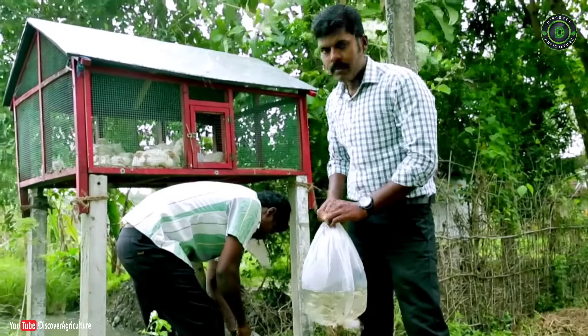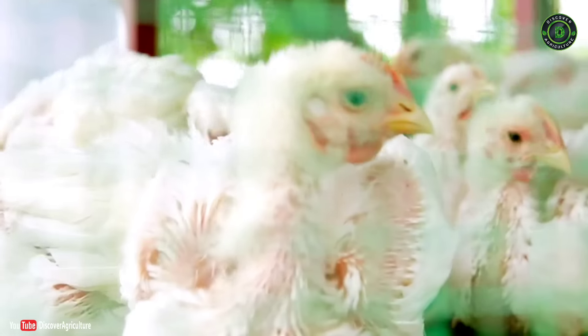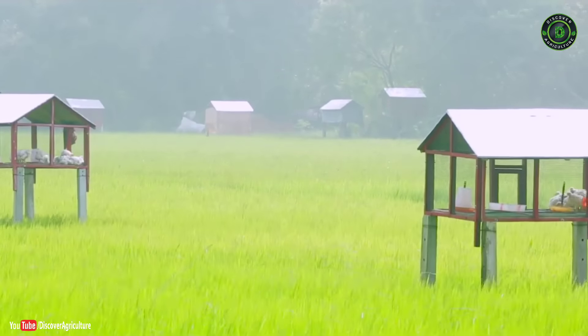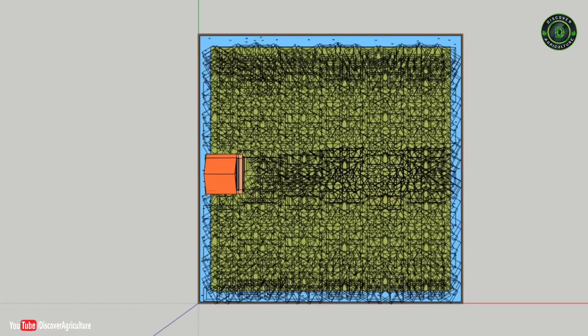The system offers multiple benefits like biocontrol of pest infestations and weeds, and better crop growth, because the fish feed on the pests and insects attacking the rice plant. Poultry droppings are constantly washed into the field, making it more fertile and conducive for healthy crop growth.